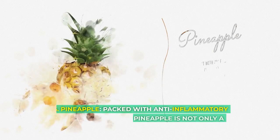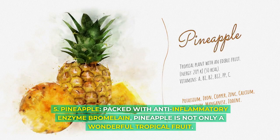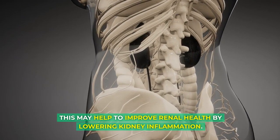5. Pineapple. Packed with the anti-inflammatory enzyme bromelain, pineapple is not only a wonderful tropical fruit. This may help to improve renal health by lowering kidney inflammation.